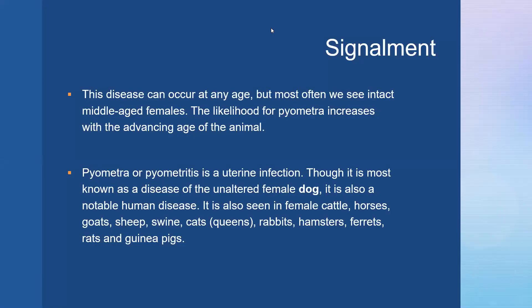This disease typically occurs in middle-aged intact females. While it can occur at any age, we see increased cases as the animal ages and remains unspayed. Though we most commonly see it in unaltered female dogs, pyometra can also occur in a variety of other species including humans, cattle, cats, horses, ferrets, rats, guinea pigs, and more.